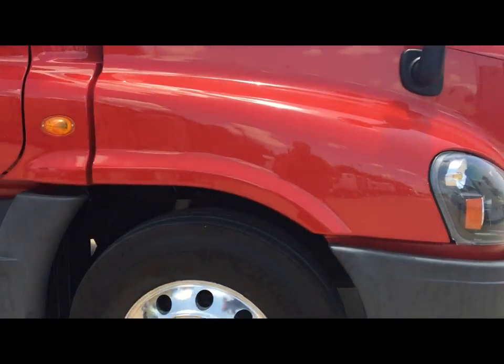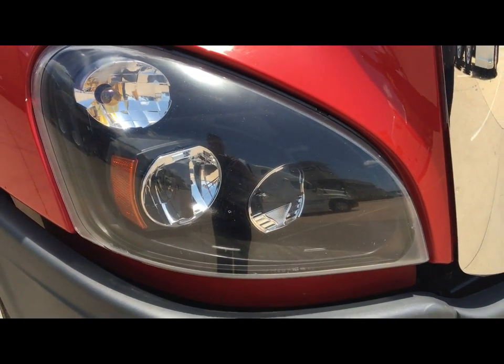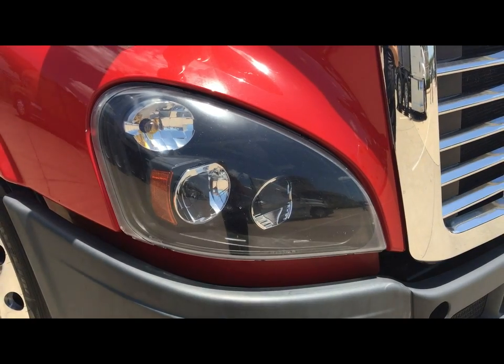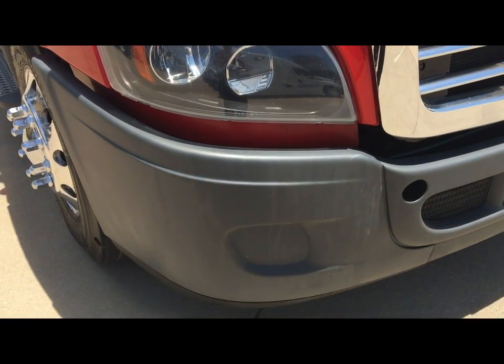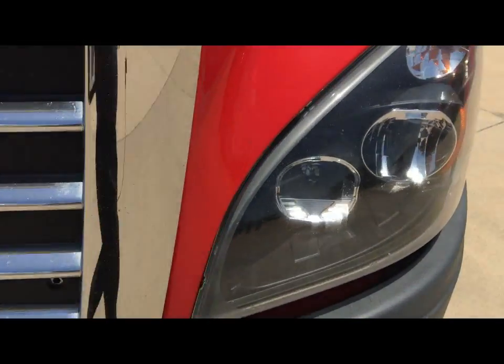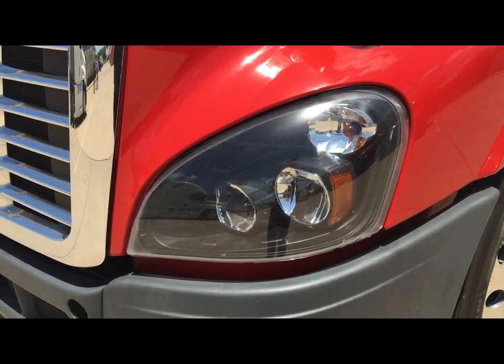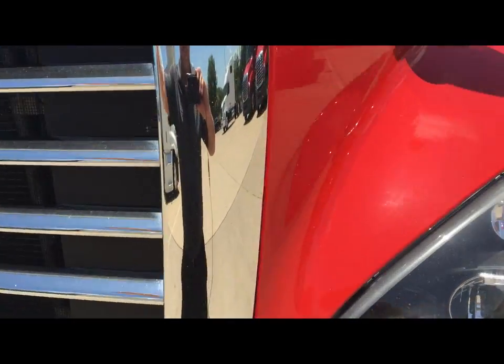These are the Truck-Lite LED headlamps. They have a very long life expectancy — estimated 20,000 hours — and they light up the sky. You're not going to have issues getting down the road in fog or darkness, and very rarely do we get into replacing them.